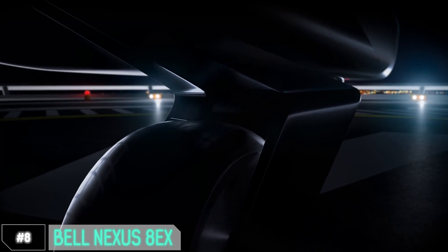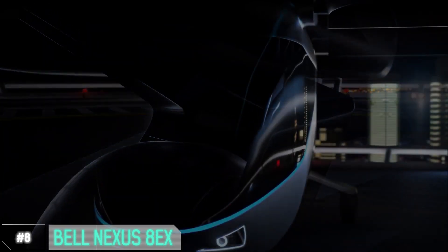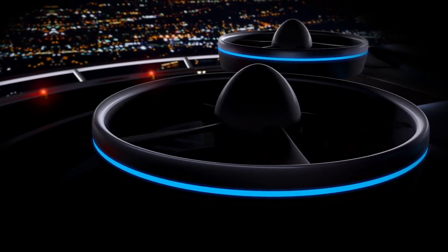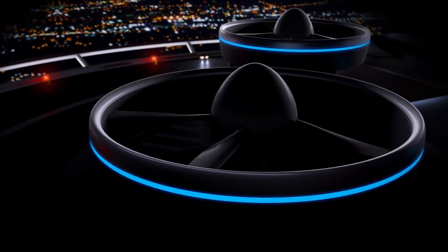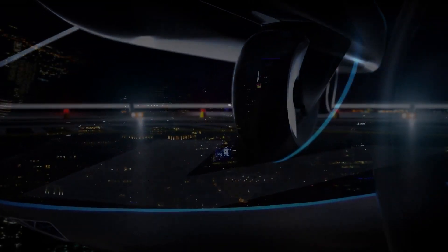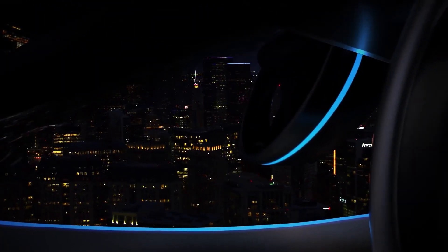Number 8: Bell Nexus 8EX. Meet the future of transportation. It's not just a vehicle — it's a whole new experience in the sky. Imagine a world where you can beat traffic by simply taking off vertically, bypassing congested streets. The Nexus 8EX is here to make that dream a reality, with a spacious and comfortable cabin equipped with the latest technology to make your journey as enjoyable as it is efficient.